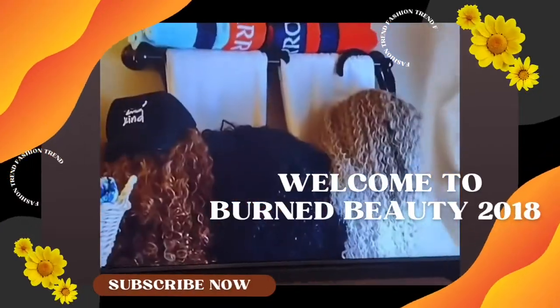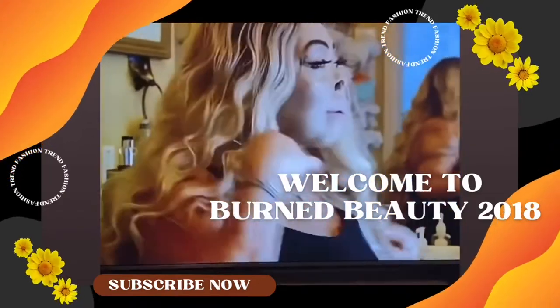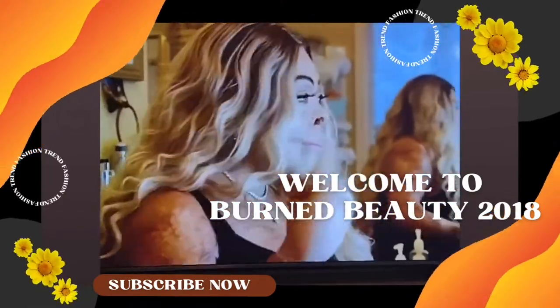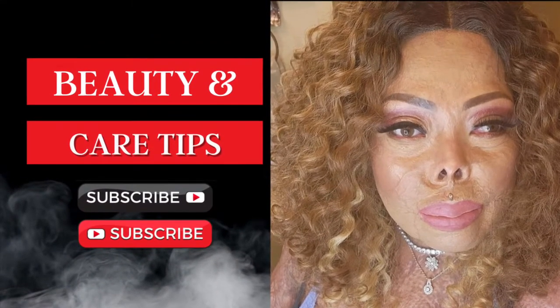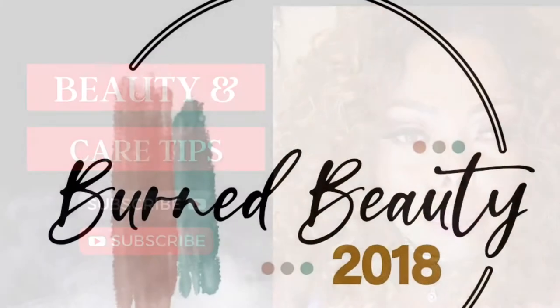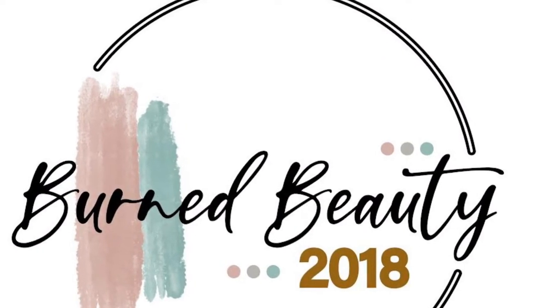And I thought life was over. I feel just unstoppable when I've got my makeup on — I'm just Tanya. Hello, everyone. This is Burned Beauty 2018.